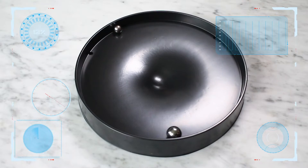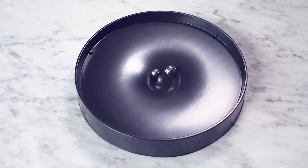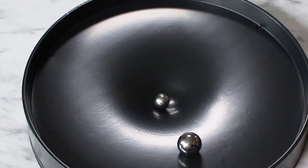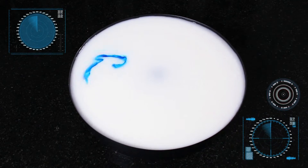Experiment with a gravity well to model two orbiting black holes and their catastrophic collision. Make your own swirling spiral galaxy.